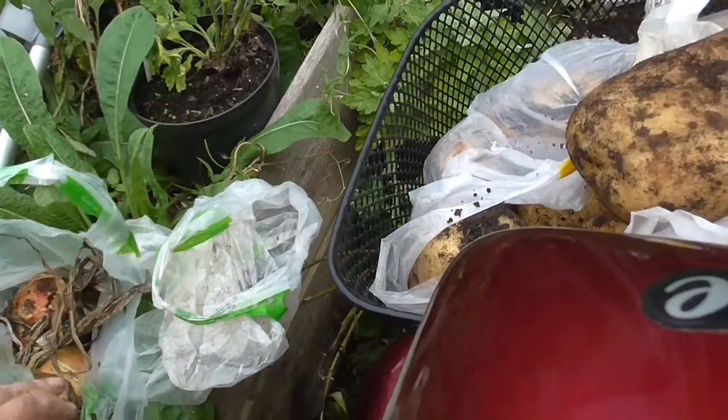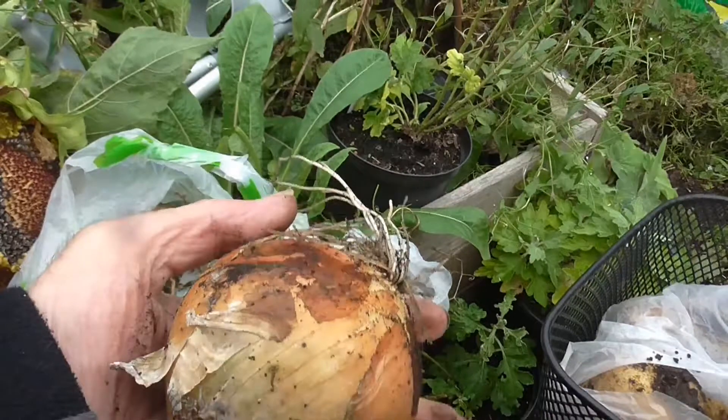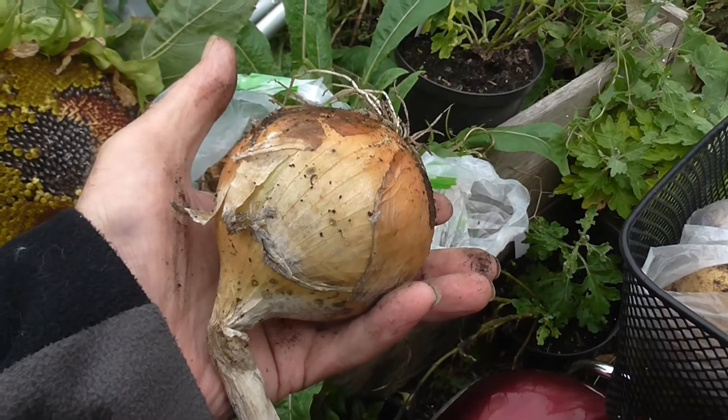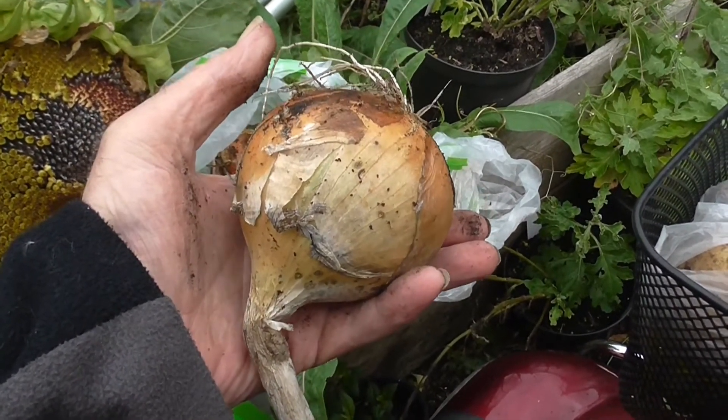Onions. All they are is Ilse Craig and you can't go wrong with that. That's a nice size — eating, storing. I'm definitely not grumbling.